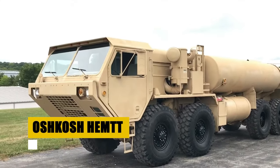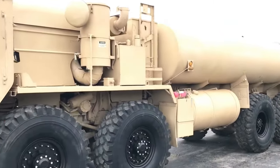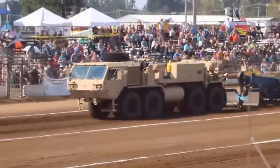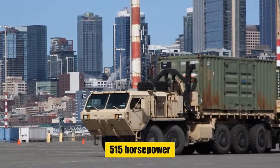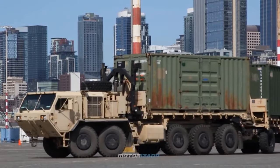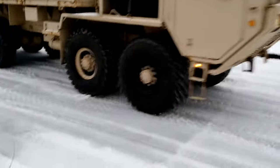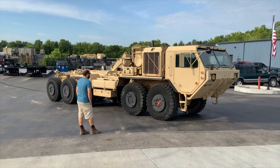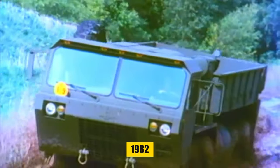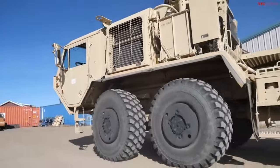Forget delivery trucks. Picture a monster machine hauling 10 tons of tanks across war zones and mountains — that's the Oshkosh HEMTT, the military's big daddy of trucks. This beast boasts 515 horsepower, conquers rough terrain like a boss, and shrugs off challenges like they're mere pebbles. Imagine navigating sandstorms and mud pits that would bring regular trucks to their knees. The HEMTT thrives in those nightmares. With a long storied history dating back to 1982, it's a soldier's best friend, earning its nickname through countless missions and miles.